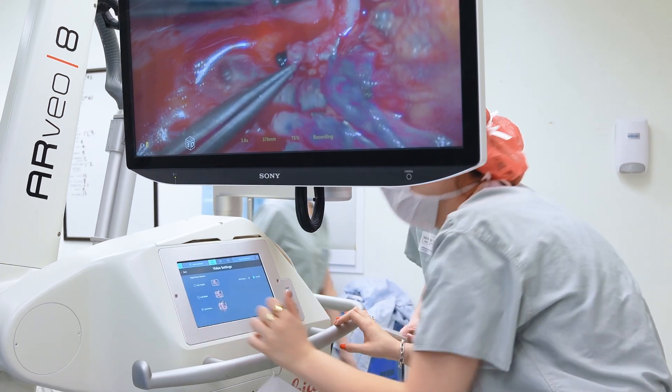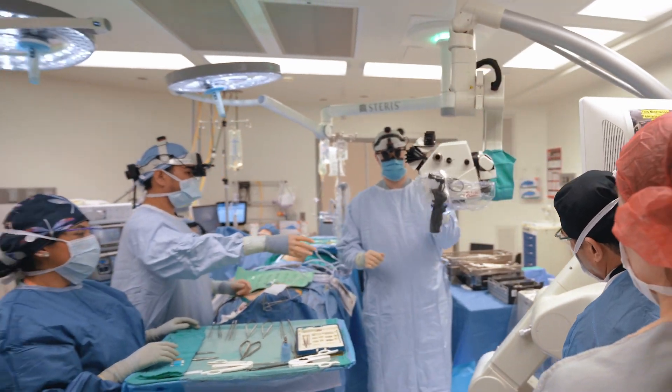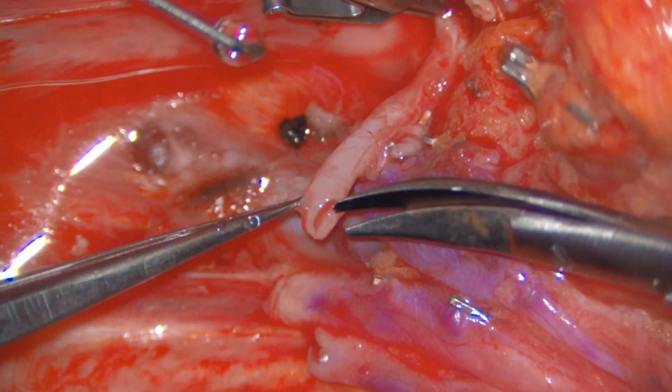With myVAO, the learning curve was about two to three cases. The first cases required getting the settings right — whether it's your interocular distance or your focal length of the oculars from your eyes. But after two to three cases, we were able to get all the settings dialed in and really afford ourselves real-time three-dimensional visualization of these procedures, which was the same quality as using the microscope.